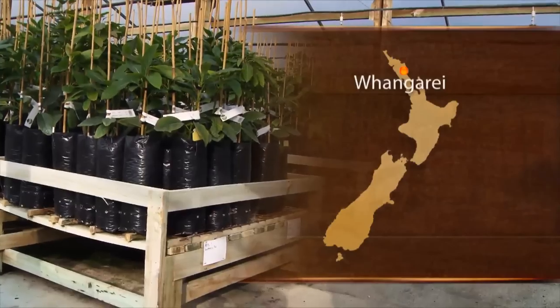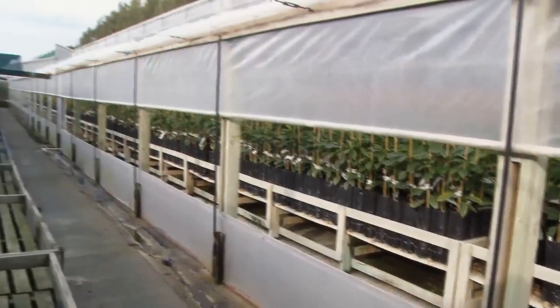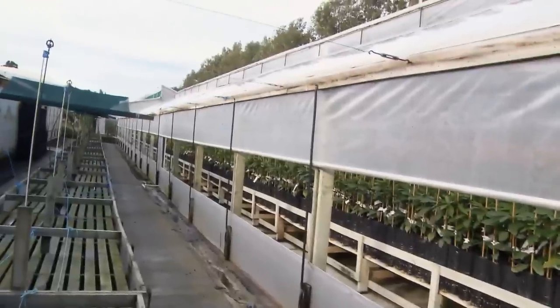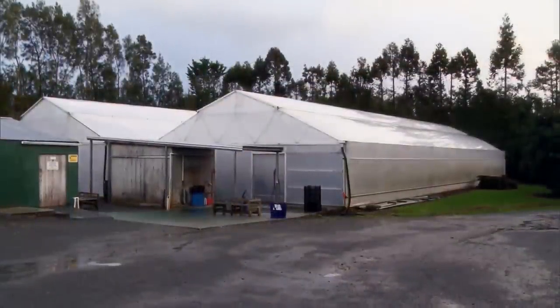There are two different types of avocado rootstocks. There's a seedling rootstock, which is very simple, and probably 99% of the New Zealand industry is based on seedling rootstocks. And of late, clonal rootstocks have been developed in New Zealand.